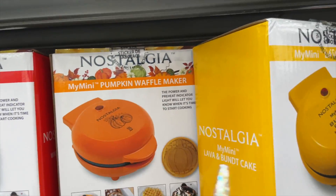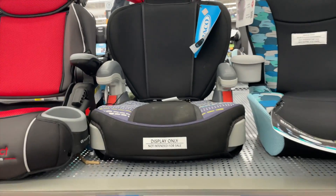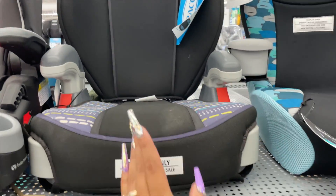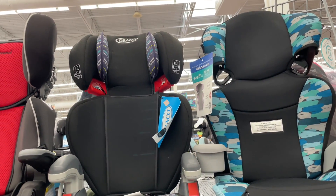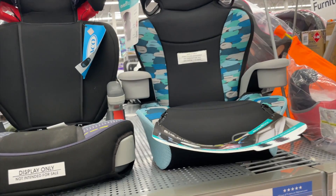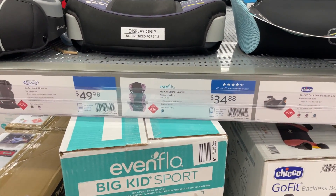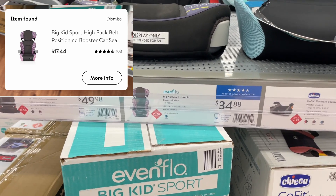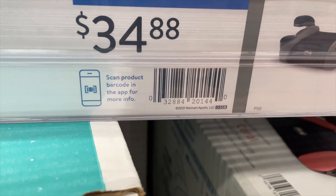These two are only $2. This Graco car seat here retails at $34.88, and when you scan it it's actually only $17. So $17 for this one — I'm going to give you guys the barcode. There are different colors available, but both colors are coming up as $17.